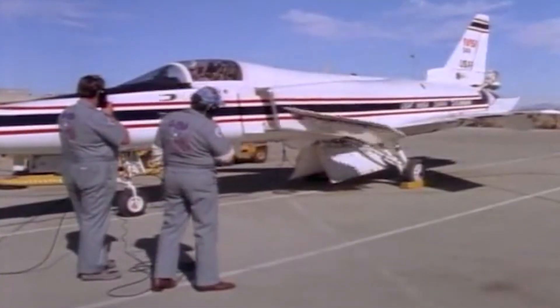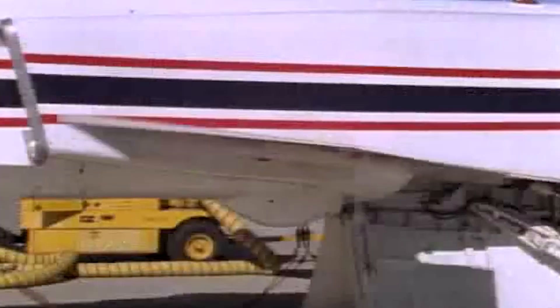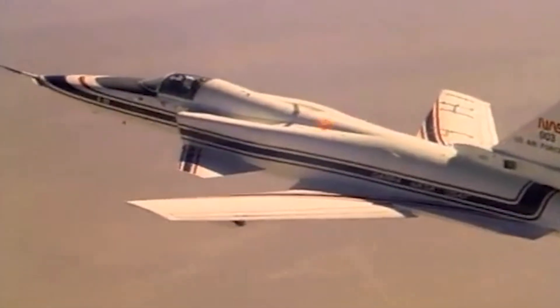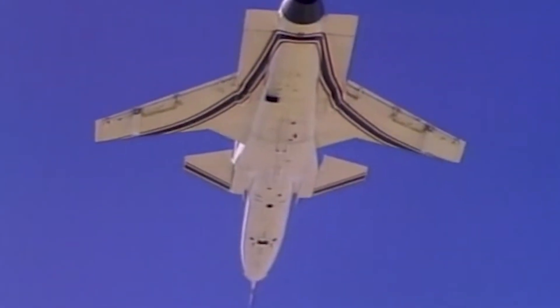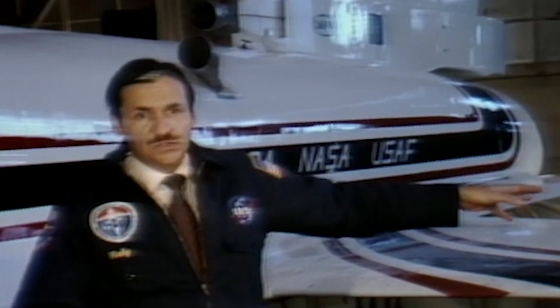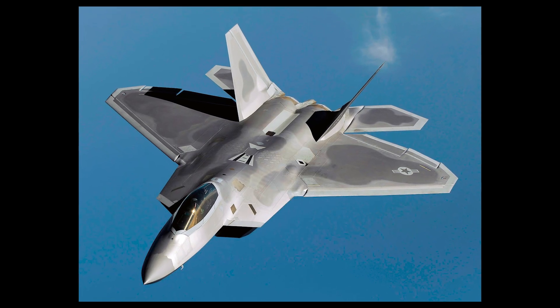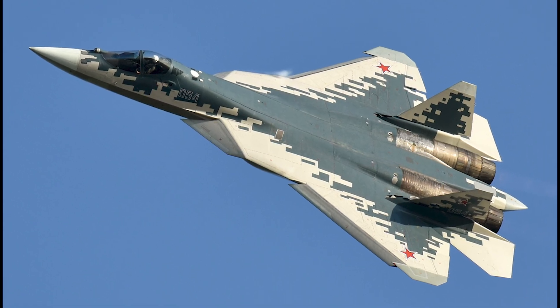However, both the Su-47 and the X-29 have left a lasting legacy on aircraft design in their respective nations and beyond. The lessons learned from these projects — such as utilizing aerodynamic design to enhance maneuverability at high angles of attack and using advanced composite materials to reduce weight and improve structural integrity — have influenced the designs of production aircraft such as the United States F-22 Raptor and F-35 Lightning II, as well as Russia's Sukhoi Su-57.